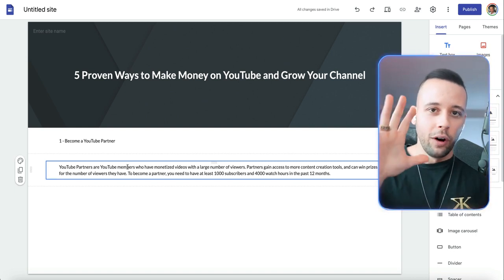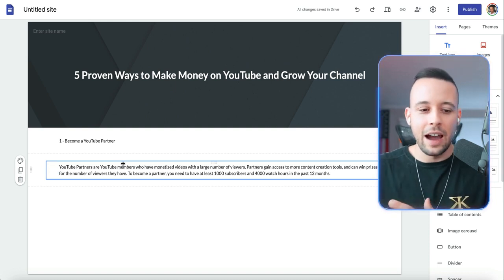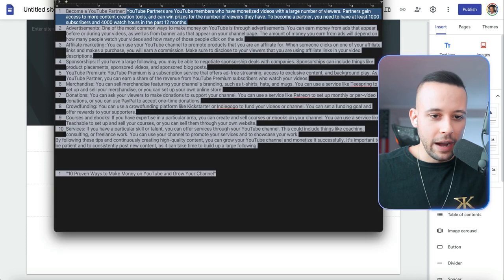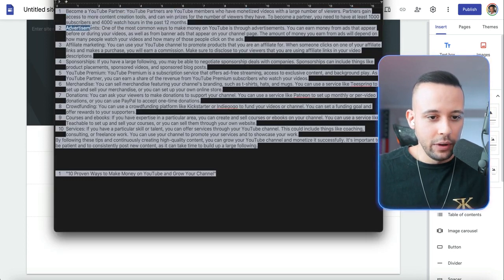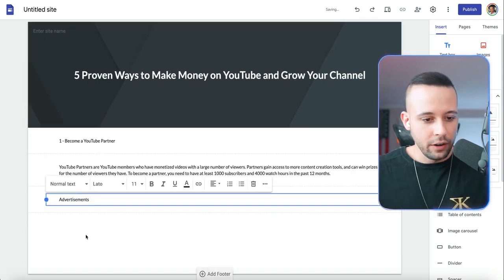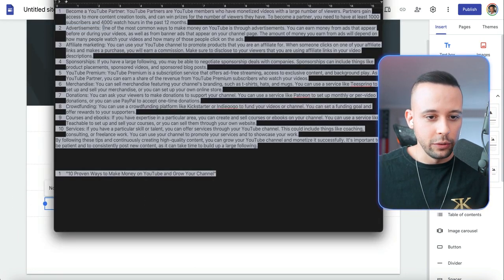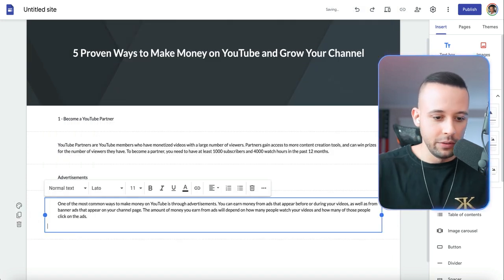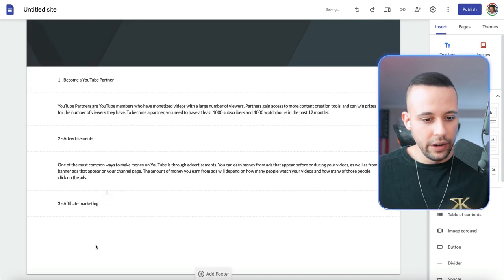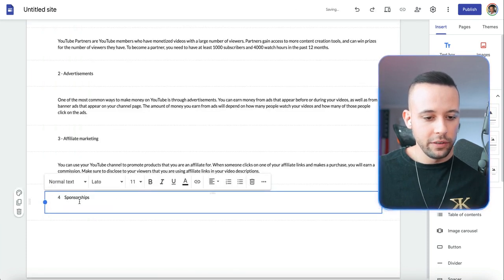You're going to do this with all five points, or ten points if you want. Duplicate it, go back to your text file, grab number two — 'Advertisements' — copy it, paste it here. Duplicate it again and paste the body of number two. Then number three, affiliate marketing with its body; number four, sponsorships. I'm not doing anything complicated — I'm literally just going and copy-pasting some stuff.